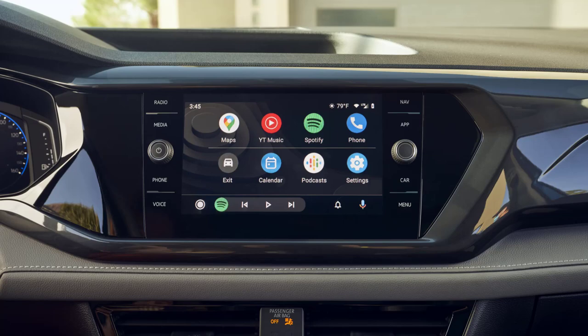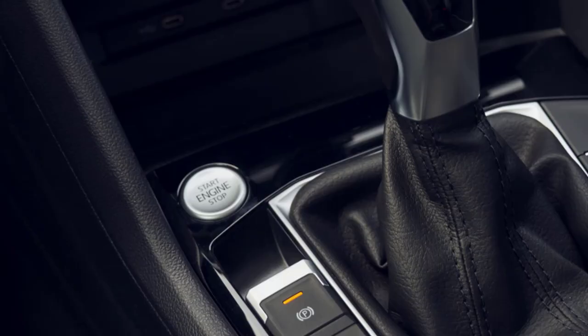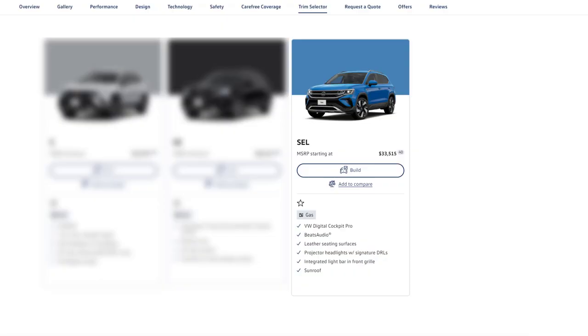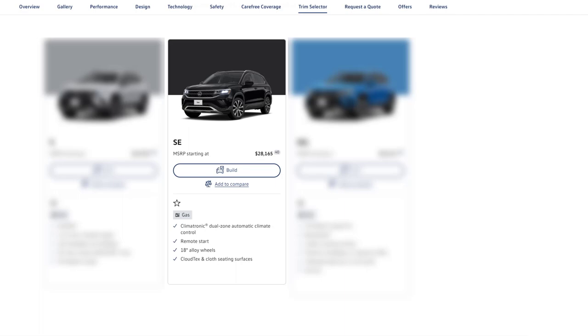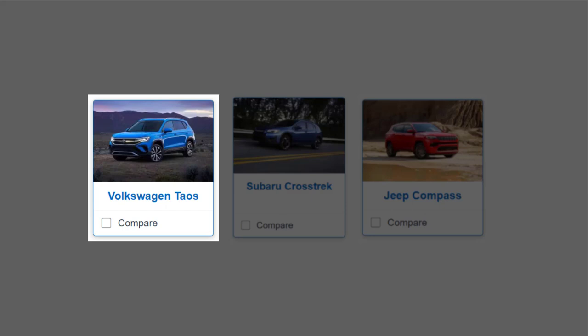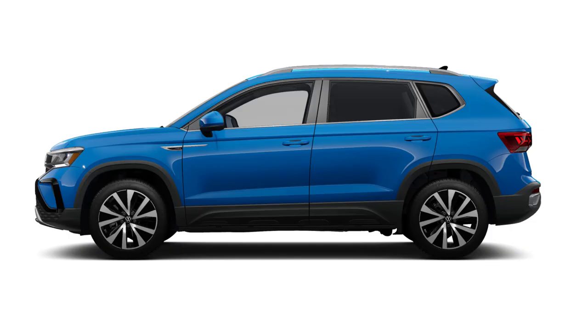From a technology standpoint, the SE trim is well-equipped with an 8-inch touchscreen with HD radio, wireless AppConnect smartphone integration, and keyless access with push-button start. The inclusion of SiriusXM with a 3-month trial and wireless charging ensure entertainment and convenience are at your fingertips. The SE offers a harmonious blend of crucial upgrades without the significant price jump of the SEL, making it the ideal choice for those seeking both value and quality.